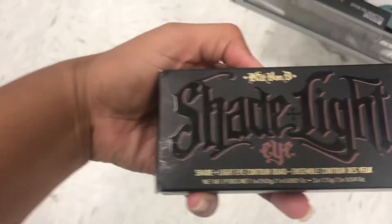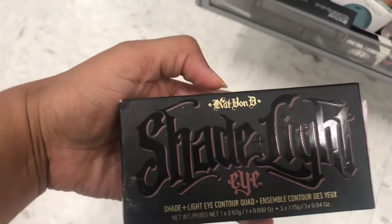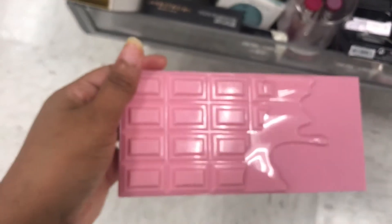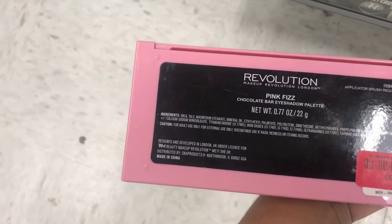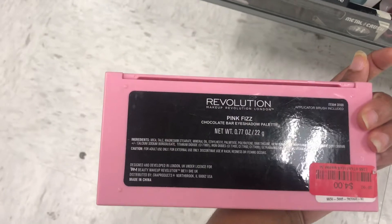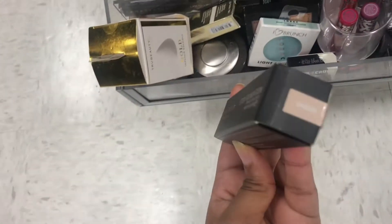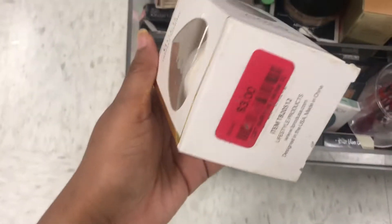That's cute. Gaten Light Eye Palette — The Quad. This is the Maker Revolution Palette, Pink Fizz, it's $4. The Chocolate Bar Eye Shadow Palette. I see a stick foundation for $8. What is this — Gold Infused Blender? It's $3.